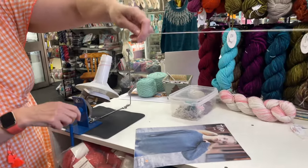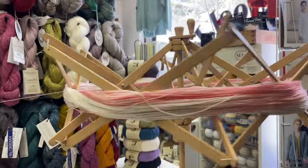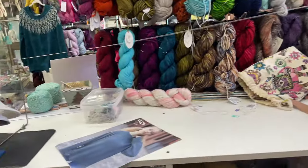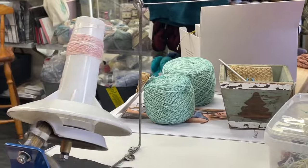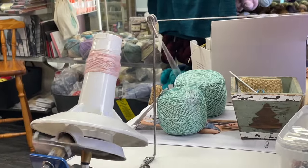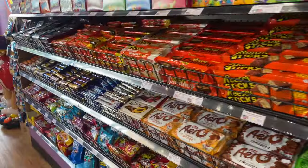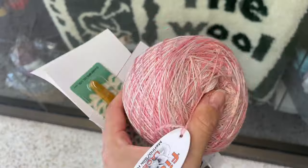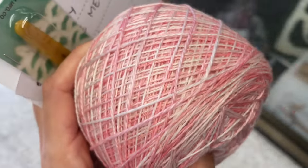They've gone ahead and attached it to this machine. If you haven't seen it before, it's really interesting — I was mind blown because I didn't know that skeins were just this really long loop; it's not a ball, you can't work from it. So they're going to ball it up for me. While we're waiting, I decided to go get some candy — I love Milk Duds! Comment below what your favorite candy is. And here is the color yarn all balled up!